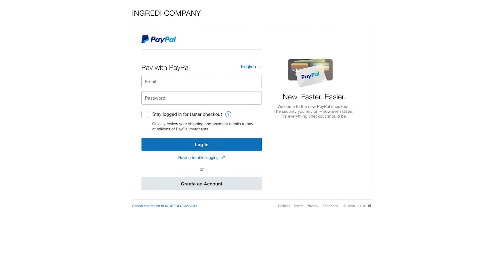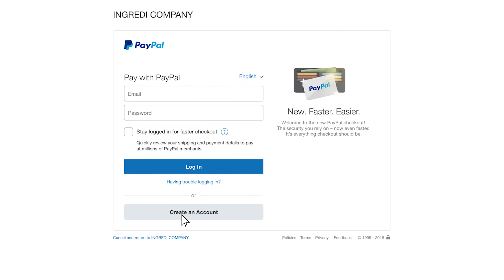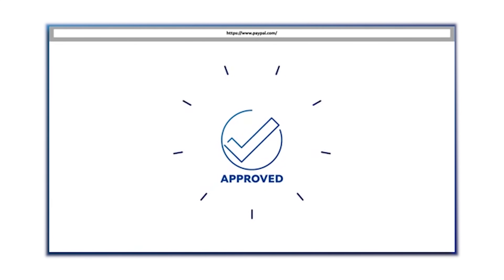If you aren't already signed into your PayPal account, you will get a pop-up window prompting you to sign in. If you don't have an account, select the Create an Account option to quickly sign up. Finally, hit Continue to apply for credit approval. Upon approval, your order will be placed and on its way.